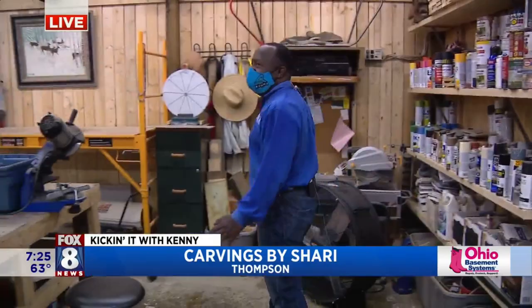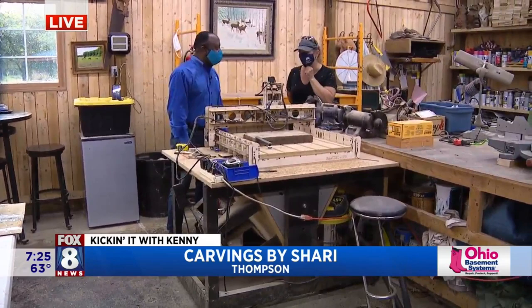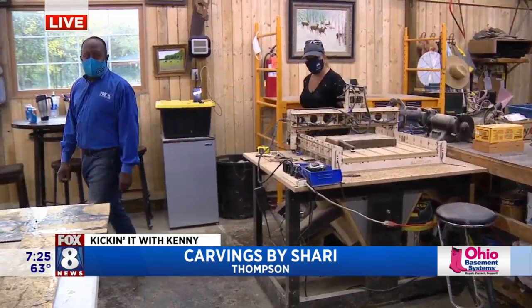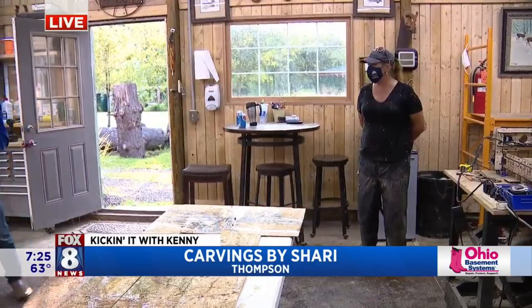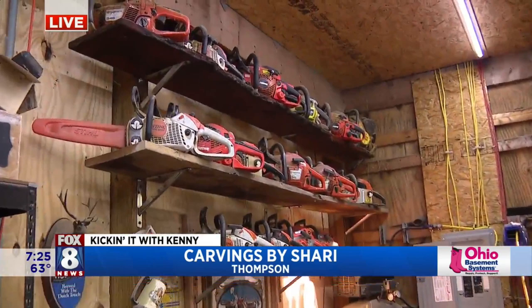Take us into your workshop here. This is pretty cool. This is where you do some natural woodworking, but this is interesting — what is this? This is a CNC machine. It's basically an engraver, and I make all of my welcome signs. I used to do it all by hand, but it is a very nice time saver. And like an artist would have their paintbrushes, you have your chainsaws. Yes, those are my paintbrushes for sure.